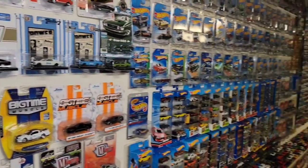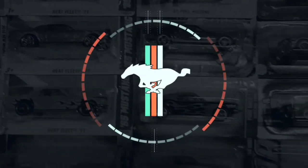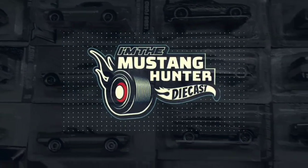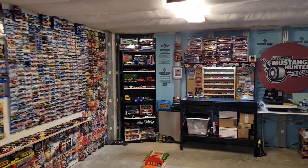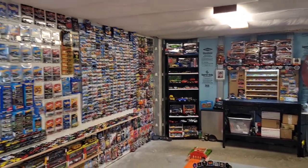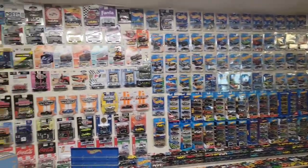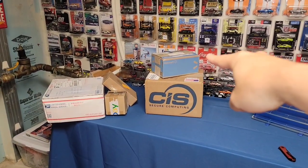Oh man, you guys never cease to amaze me. What is up guys, welcome back to the channel and hopefully you all have had a great week. Welcome to part two of the mail call. We last left off with these two boxes.